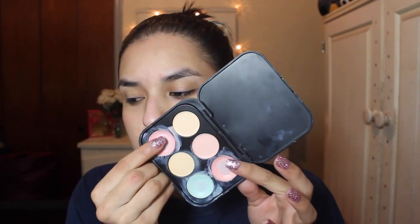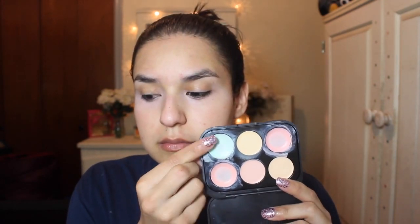I'm going to start off by priming my face with the Heart Candy Primer. Then I'm going to be taking my BH Cosmetics Concealer and Corrector Palette and taking the two pinky peachy shades and applying that under my eyes to cover my dark circles. After that I'm going to be taking the green shade and applying that on my acne scars.